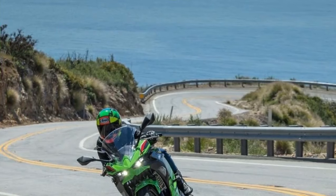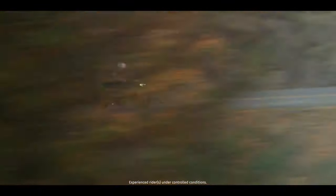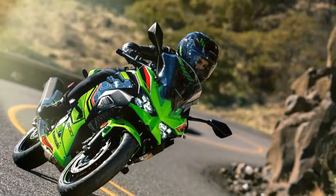Joining the esteemed lineup in 2024 is the latest addition, the Ninja 500. While similarities with its predecessor, the Ninja 400, are evident, notable upgrades include a larger engine displacement, now at 451 cubic centimeters, and a revamped design. Sporting sleeker bodywork and vibrant colors, the Ninja 500 mirrors the style of its more seasoned siblings.